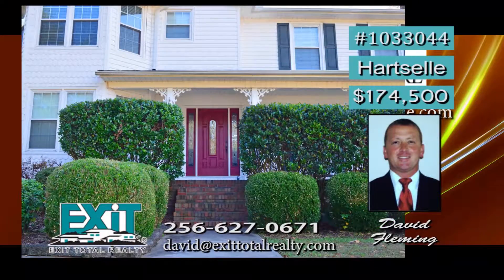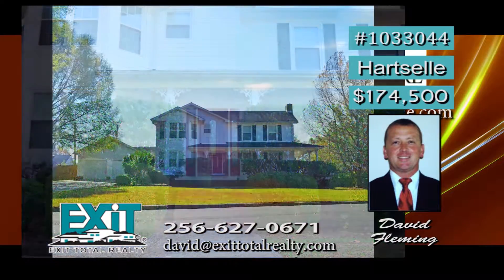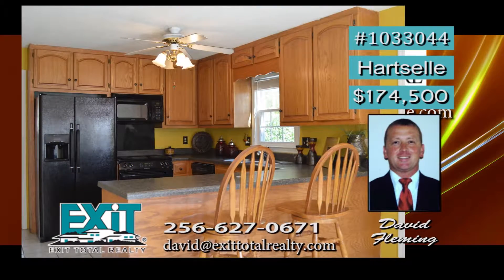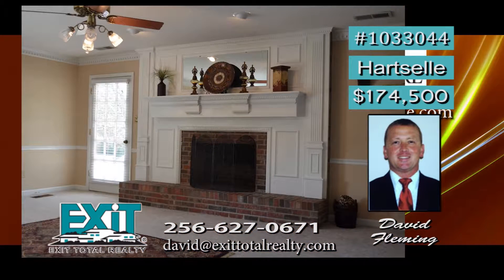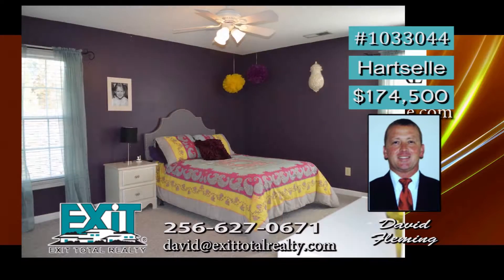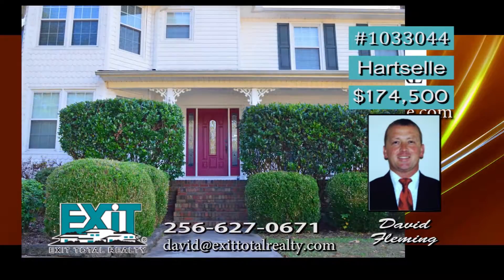Imagine yourself sitting on the wraparound porch of this two-story Victorian. The large half-acre lot gives room for outdoor fun, and the home offers plenty of storage space. An eat-in kitchen makes family time a breeze with a large pantry and bar countertop. A warm wood-burning fireplace and recessed lighting are found in the living room. Look at this large master bedroom with his and hers closets. The spacious extra bedrooms come with bay windows. David has details.